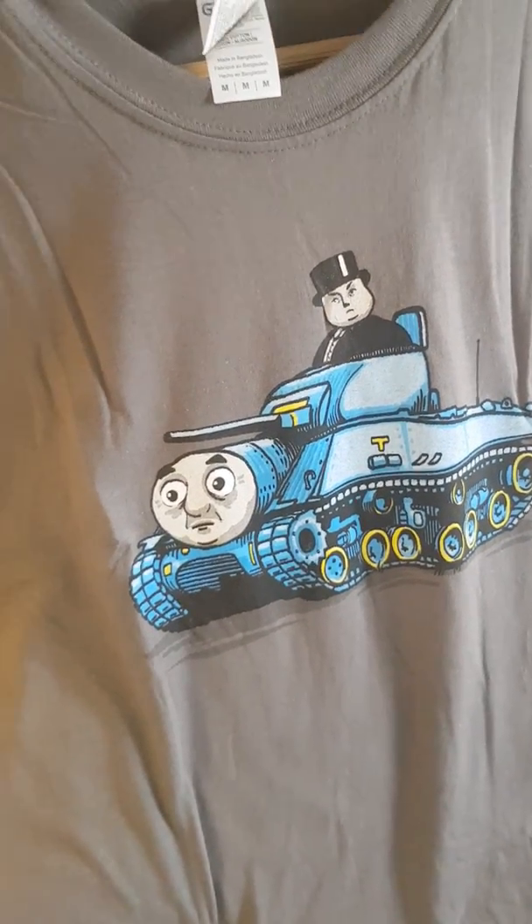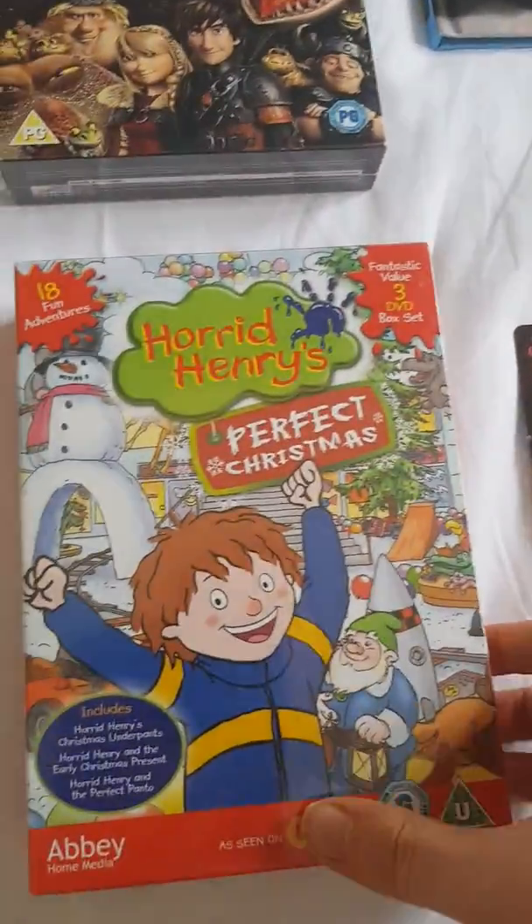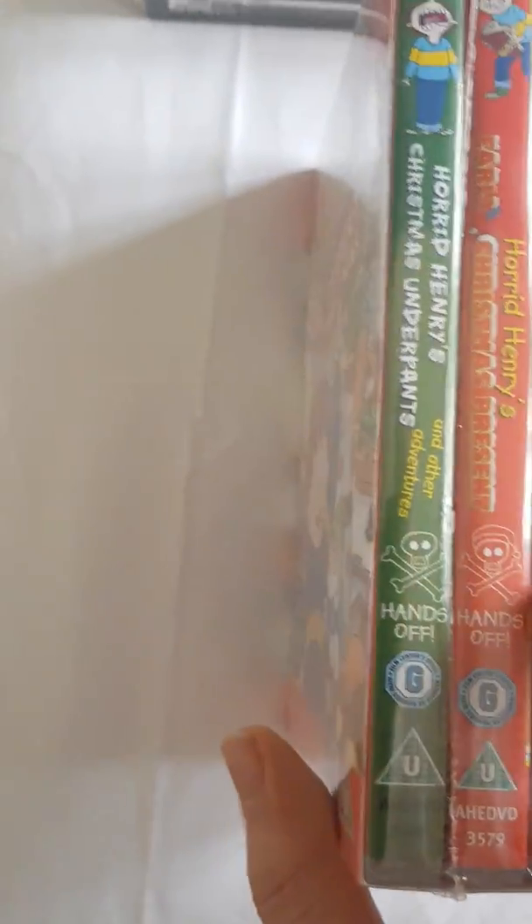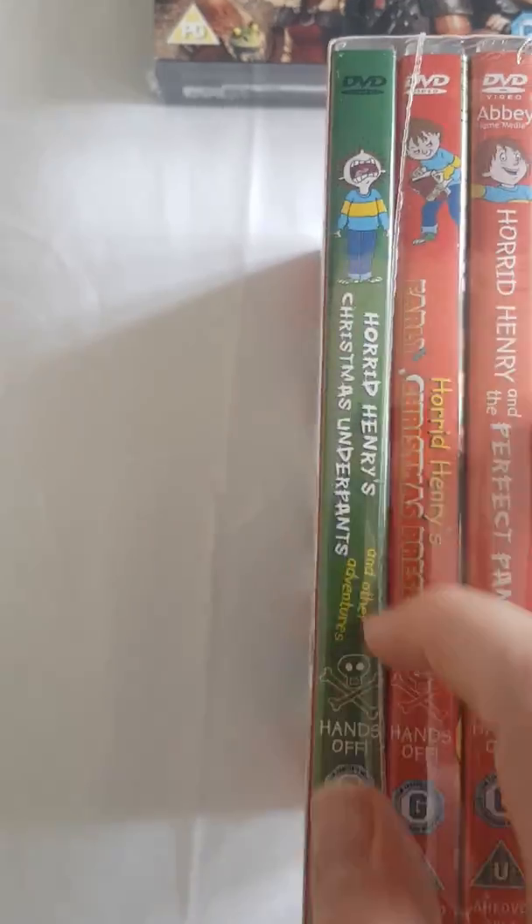Goodness, wasn't I expecting that? Anyways, Horrid Henry the Perfect Christmas Free Box Set — I think I've already got Horrid Henry's Christmas Underpants, but I haven't got the other two, but oh well.